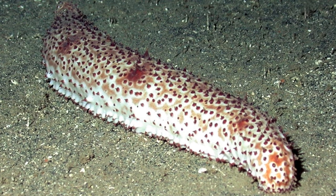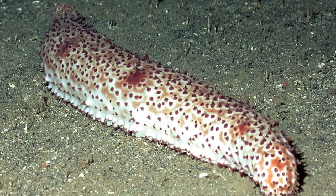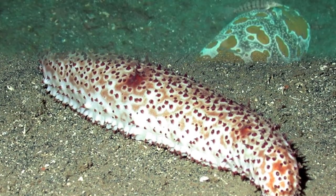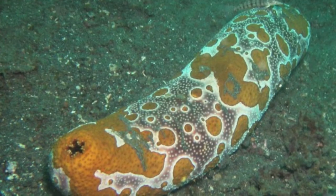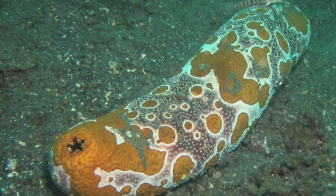The sea cucumber does not have arms like most echinoderms. Their bodies are worm-like and they have no true brain. Sea cucumbers get oxygen to breathe from the water and typically live for 5 to 10 years in the wild.